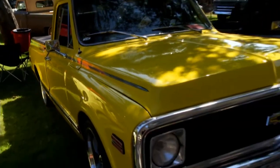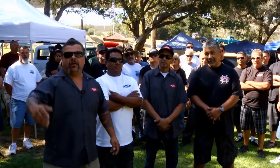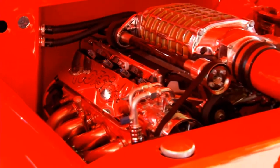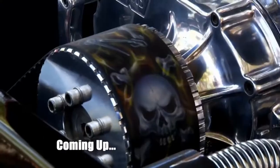They started meeting people from all over the place asking if they could come hang out. People would say their truck wasn't done yet, and the response was: we don't care. We don't care if you're painted. We don't care if you're primed. As long as you're a cool person. No titles — we're all the same.